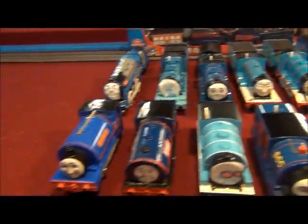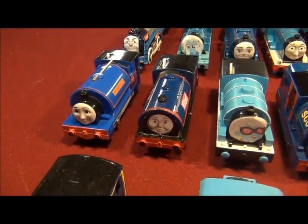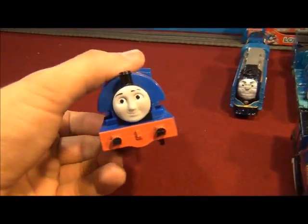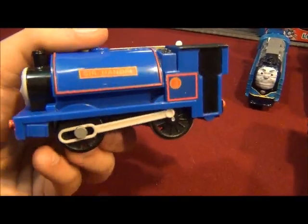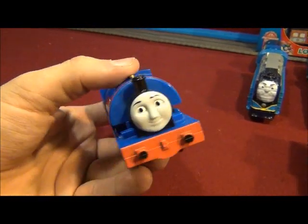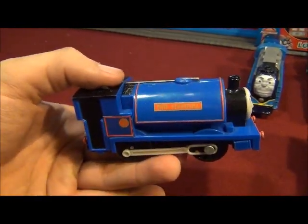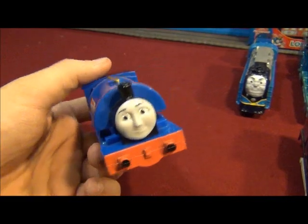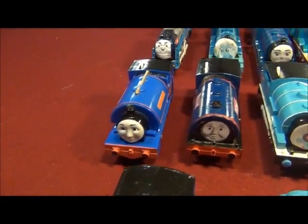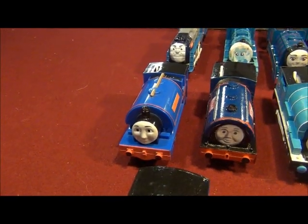Moving on. Number 10 is Sir Handel. Of course, you know Sir Handel was usually Falcon, and Peter Sam was called Stuart. Those two work with Duke on the old narrow gauge railway. That is seen in the Thomas and Friends DVD Rusty to the Rescue and Other Adventures.